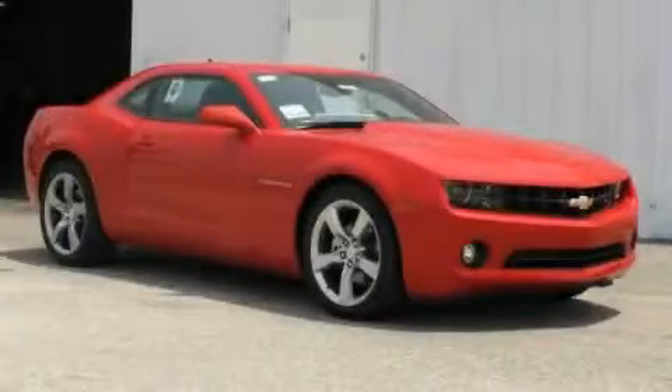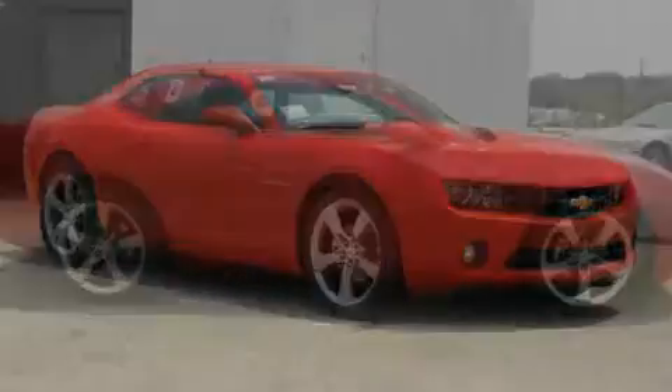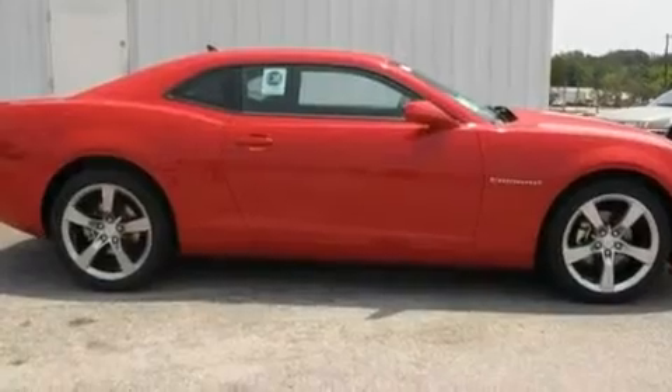This is a brand new 2011 Chevrolet Camaro, proving that life is a journey and not a destination.